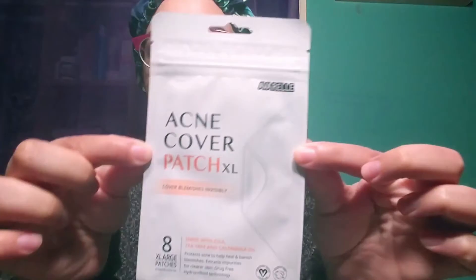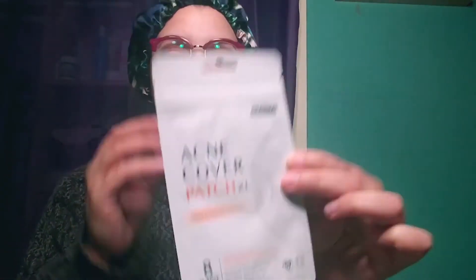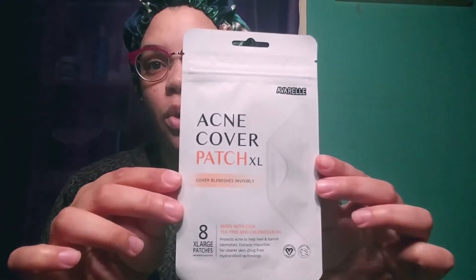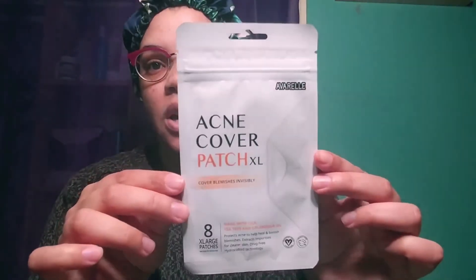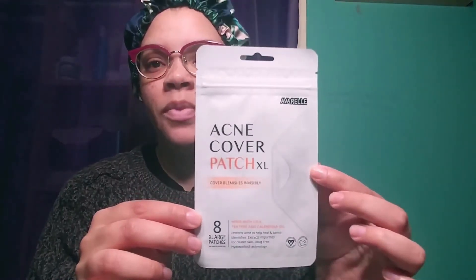I'm going to do a follow-up video with these — the extra large patches. I use these when I have a cluster of whiteheads, which usually happens on my chin area. When I have a quite large cluster I'll use these and show you guys what happens. Pretty much the same thing, but I just want to show you anyway. Okay, thank you for watching, bye!